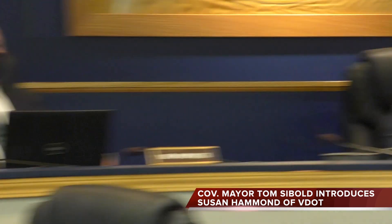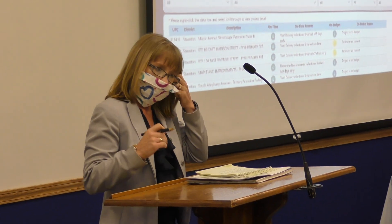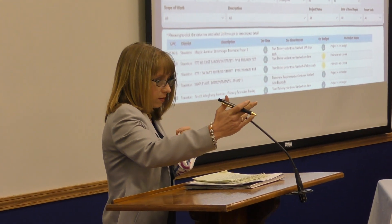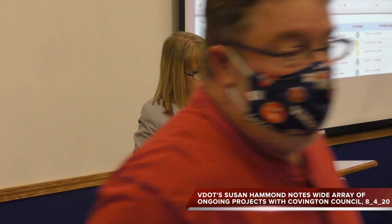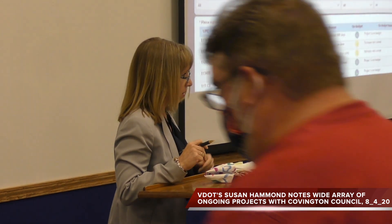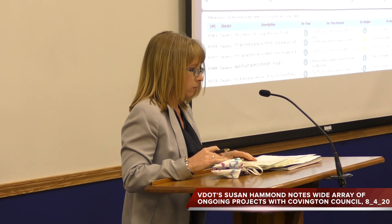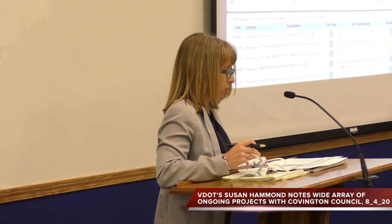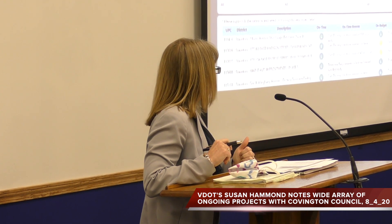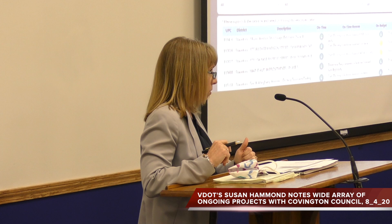So Ms. Hamm, we're going to let you go first. We've had a slight change over probably the last 12 months about how we handle our project reporting, and this includes any applications that you guys would have on projects in either the smart scale process or in any transportation alternatives or revenue sharing projects.